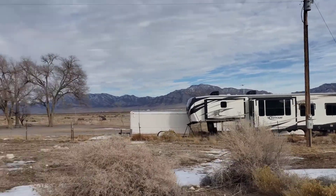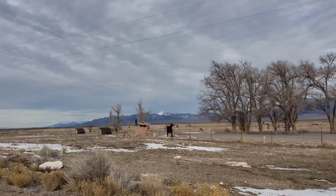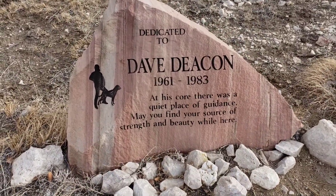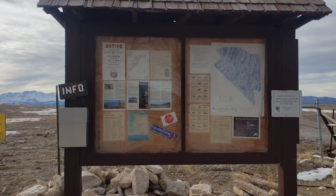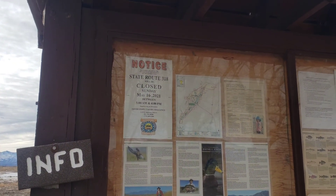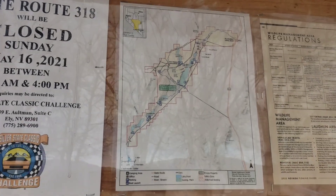This looks like a campground. There's some kind of bulletin board over there. I have to walk over and see what it says. This would officially be the campground. There's info — fishing things. Closed Sunday, May 18th, 2021. I think that's a little old. Here's a little map — you can read that through the tree of reflection.